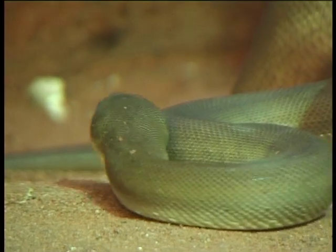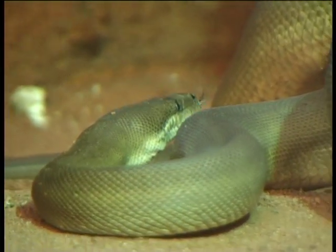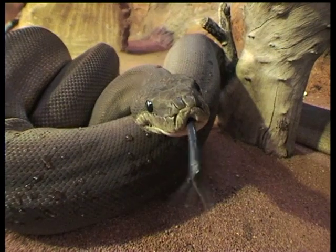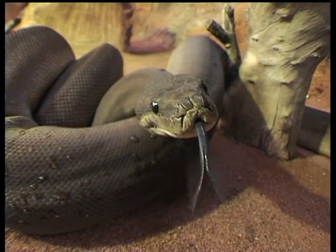Olive pythons are found mainly in the northern regions of Australia, and they are a very large snake — they can grow up to six metres long.